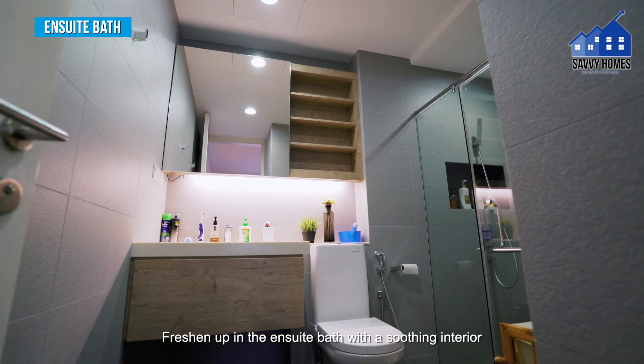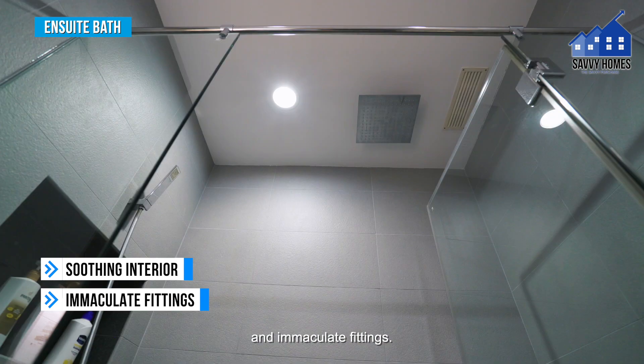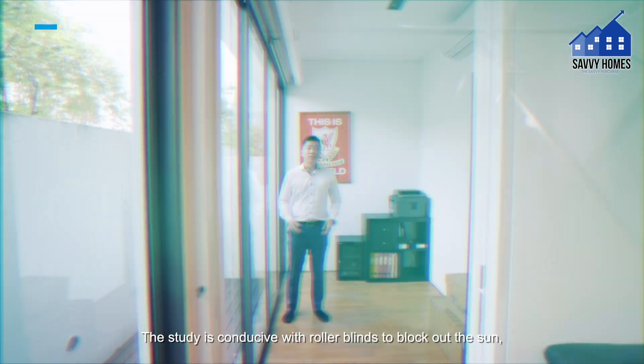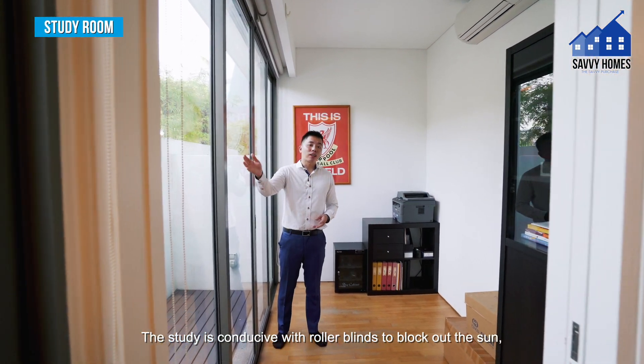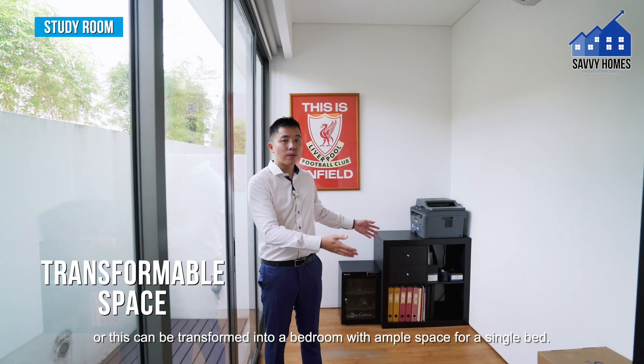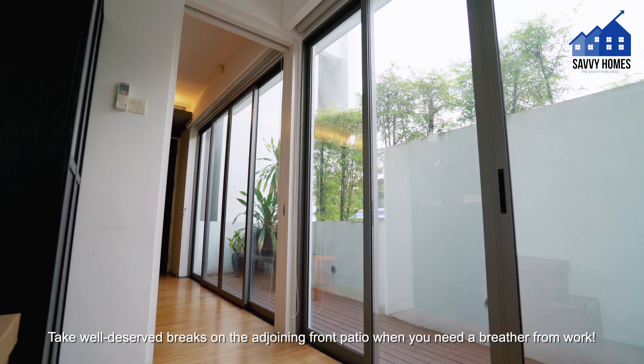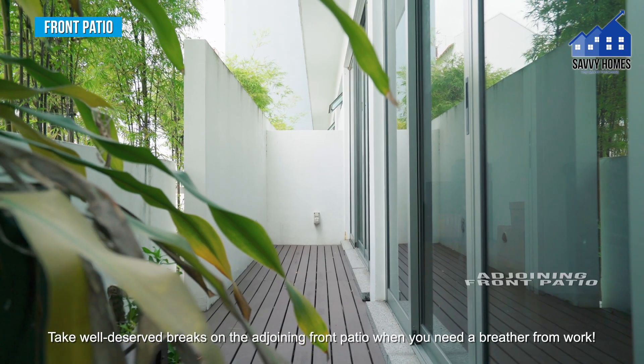Freshen up in the ensuite bathroom with a soothing interior and immaculate fittings. The study room is conducive with roller blinds to block out the sun, and can easily be transformed into a bedroom with ample space for a single bed. Take well-deserved breaks on the adjoining front patio when you need a breather from work.